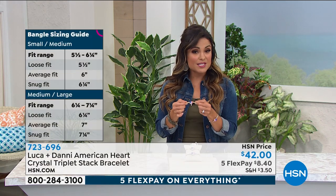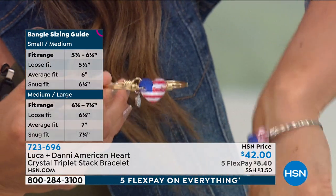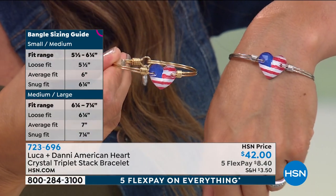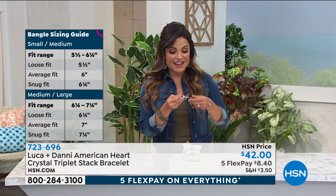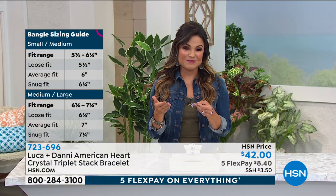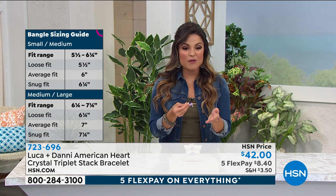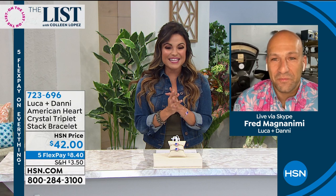This is a brand new design for Luca and Dani. All their items are designed and crafted in the USA from their factory in Rhode Island — super high quality, absolutely beautiful. Perfect for Fourth of July and patriotism in general — it's not something that goes out of style. Get it home for $8.40 on a flex payment. Now I want to welcome in our special guest, the founder of Luca and Dani, Frag Magna Nimi, joining us live from the factory in Rhode Island via Skype.